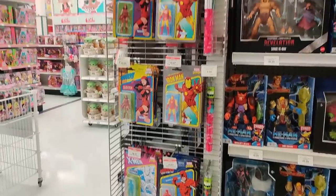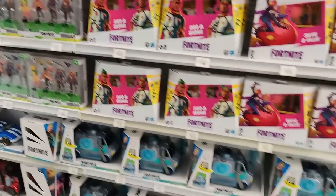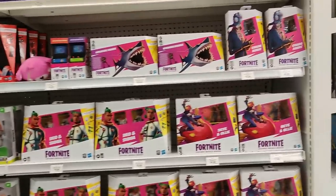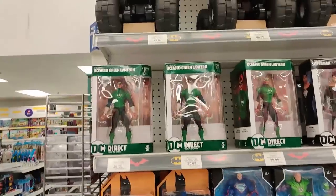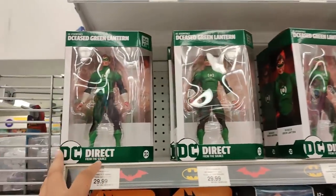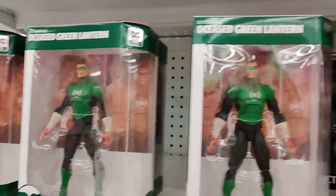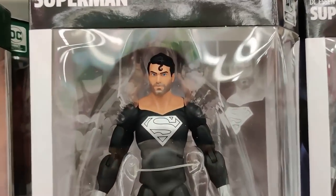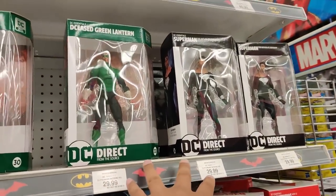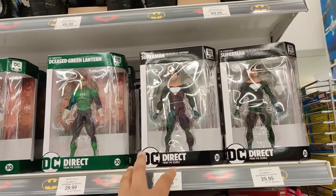More Marvel Legends. I think that's it, though, guys. A couple of Fortnite items and some Sonic stuff. The DC section seems to have either shrunk considerably or they've cleared up most of it. DC Direct — Green Lantern, DC Direct — Black Suit Superman. I did find out that these are not made by McFarlane yet, but they're actually being managed by McFarlane. Kind of crazy.